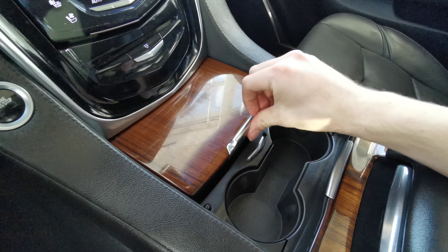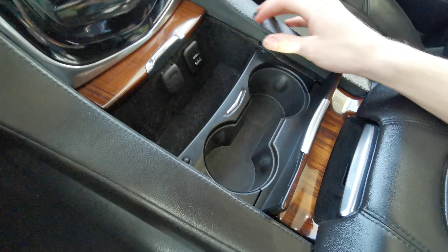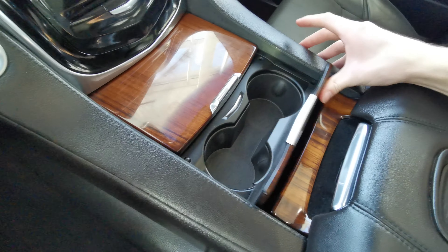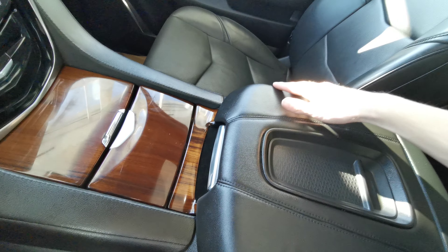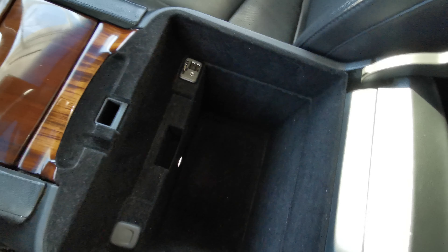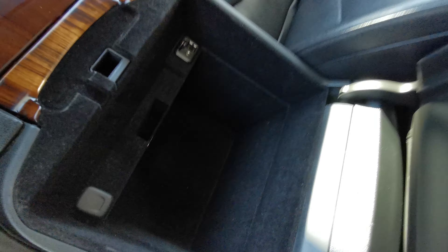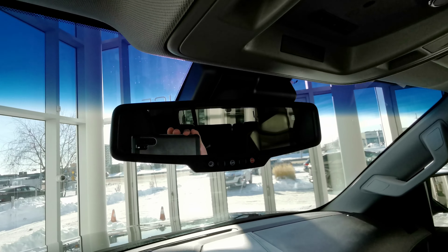Nice wooden center console. You have your USB and power bank with two cup holders. Black leather wrap center console with deep storage space as well — it comes illuminated. You have your SD card, auxiliary, USB, and USB rear view mirror.